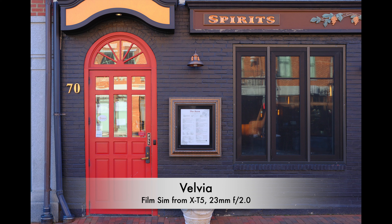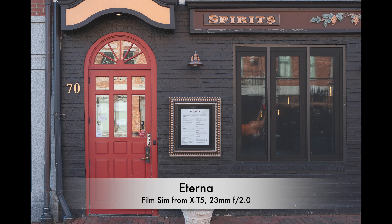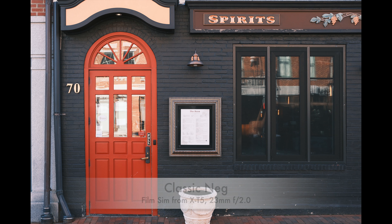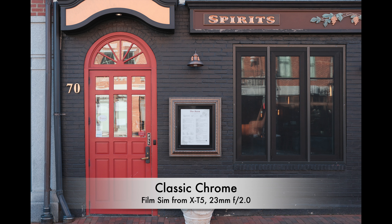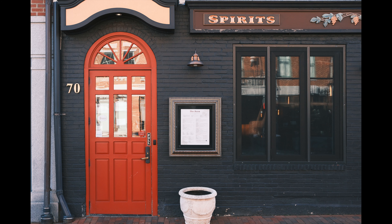This pub door drew my attention and I took one photo, then used the Fujifilm RAW processor to give it various film simulations. Of the six that I have here, the one that drew my attention the most is probably Classic Negative — I just love the way it renders the reds. Nostalgic Negative comes in as a close second, but I gotta go with Classic Neg on this one.